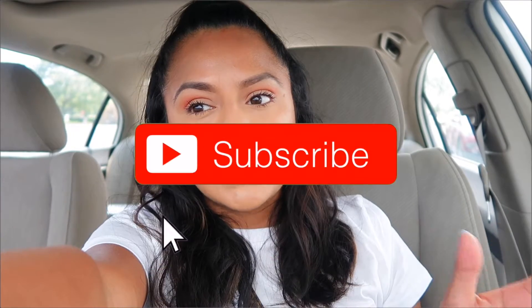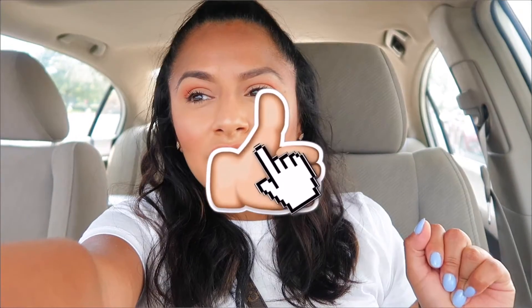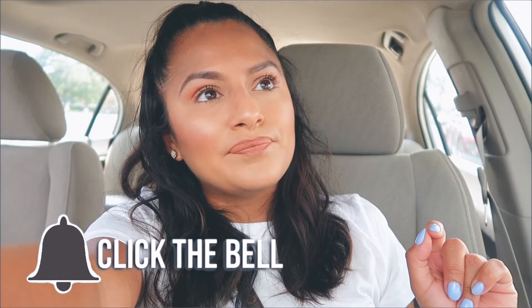Hey you guys. So I just arrived at HomeGoods. I wanted to come here to pick up maybe a couple of pieces. I need something for my dining room and something for my living room — maybe like an art piece and also like a fake flower or something to put in my dining table. Let's go on and get started.